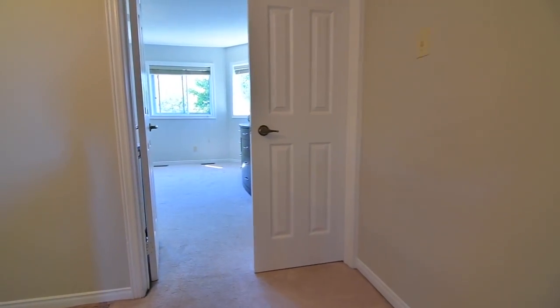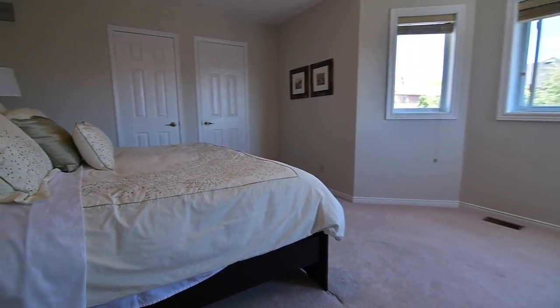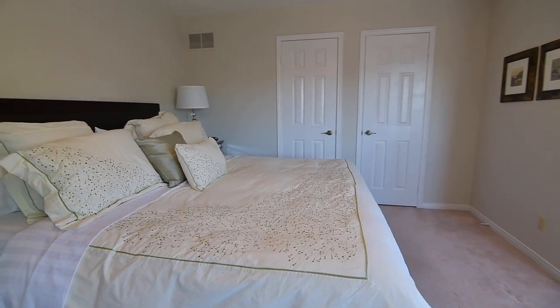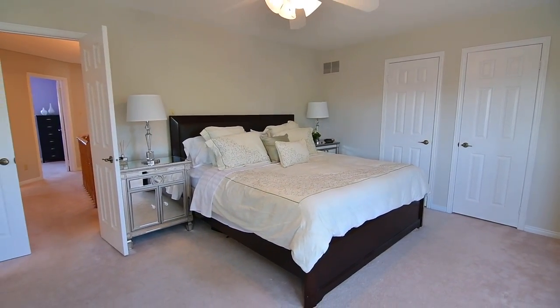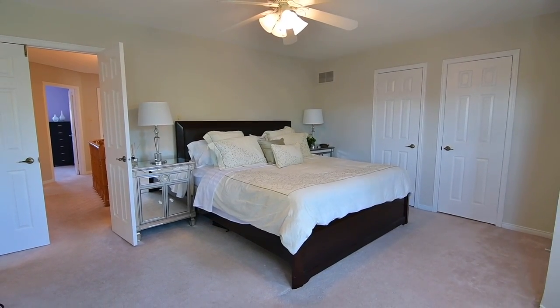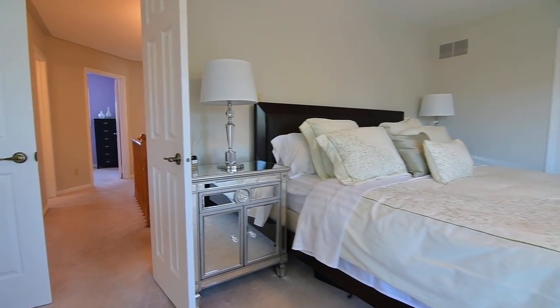Through a double door entry is the master bedroom, a light-filled retreat overlooking the backyard. Featuring a ceiling fan as well as his and her walk-in closets, this relaxing personal space is complete with a four-piece ensuite with an elegant granite-topped vanity and a ceramic-tiled bath and shower area.